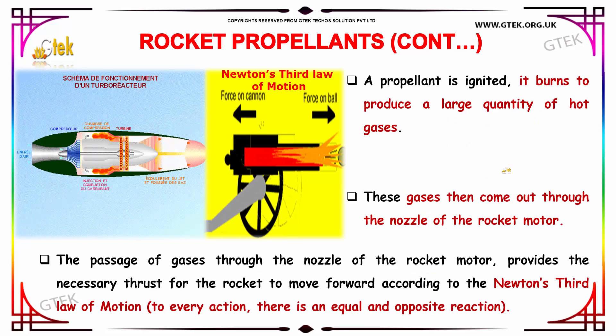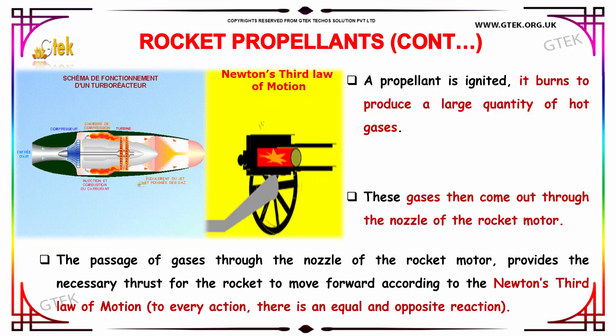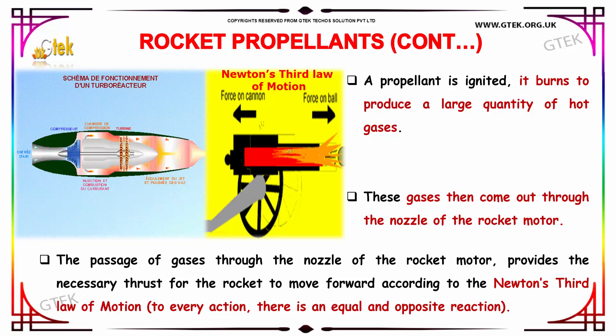When a propellant is ignited, it burns to produce a large quantity of hot gases. These gases then come out through the nozzle of a rocket motor. The passage of gases through the nozzle provides the necessary thrust for the rocket to move forward, according to Newton's third law of motion — to every action there is an equal and opposite reaction.